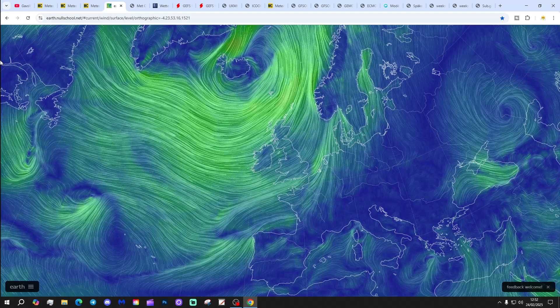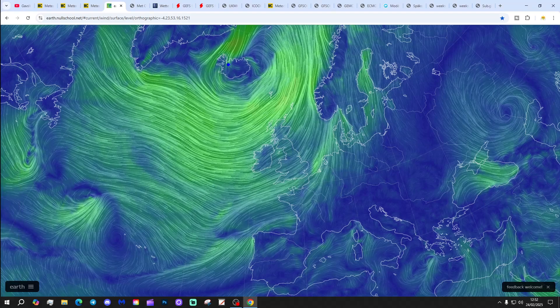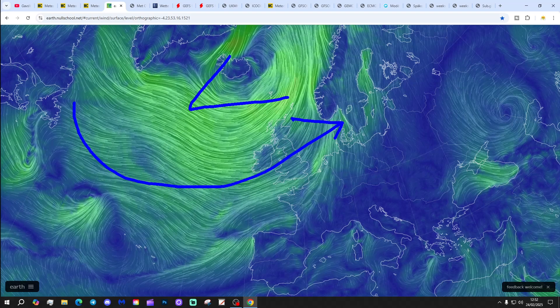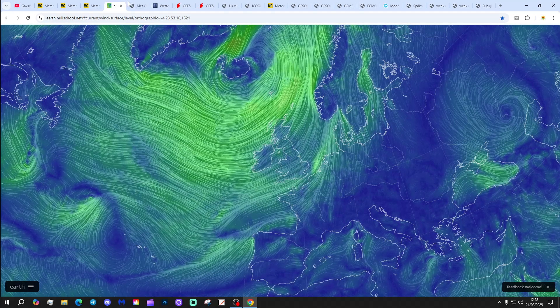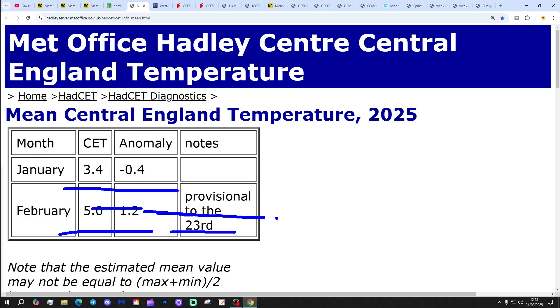Let's have a look at the latest wind from earthwindschool.net. Plenty of low pressure between Scotland and Iceland, bringing the wind from off the Atlantic. It's a calmer day today but still those westerlies are bringing showers. Central England Temperature has now reached 5 degrees - sitting at a nice round 5.0, that's 1.2 degrees above the 1961 to 1990 average, provisional to yesterday, the 23rd of February.